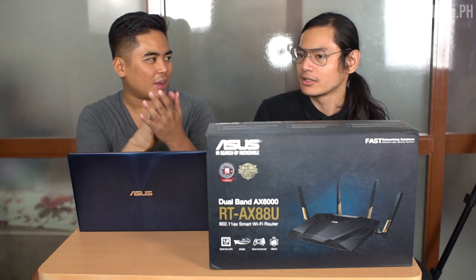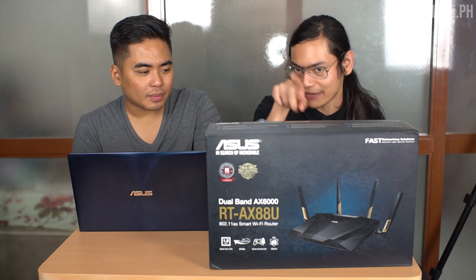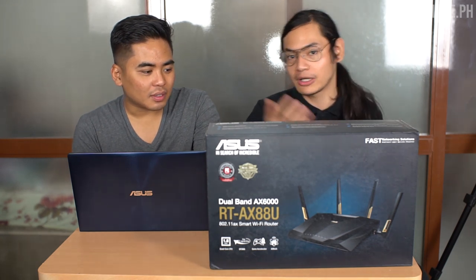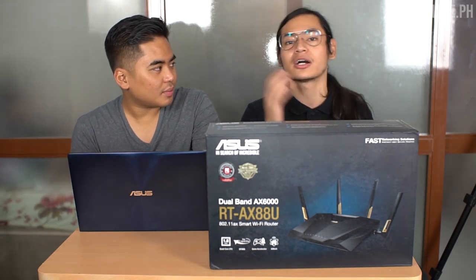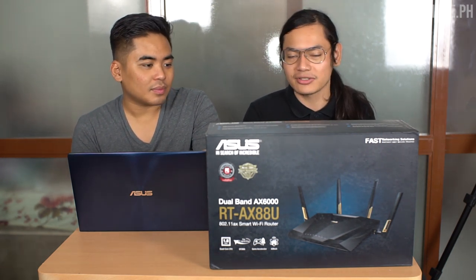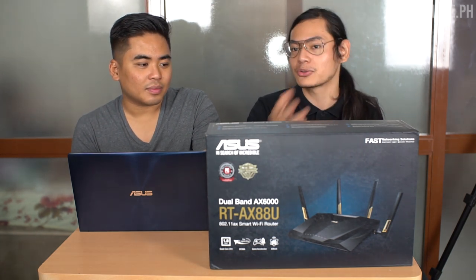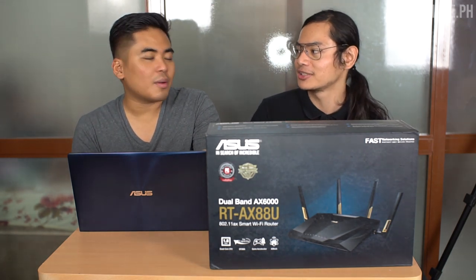As long as it's an AI Mesh-enabled router, it's compatible. Some of our routers will have a sticker that says AI Mesh compatible. For viewers interested in AI Mesh, you can just Google 'ASUS AI Mesh' and the first result on your Google search will be our microsite for AI Mesh.